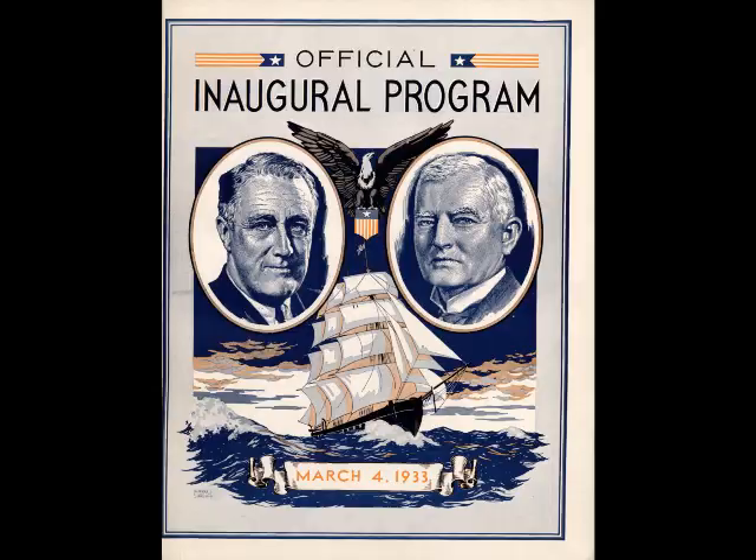This is a small library exhibit, selections from a gift from Thomas Reagan, and we've called this the Good Neighbor Fleet. This is actually a collection of materials from the Moore McCormick Line, which took advantage of some subsidies offered by the Roosevelt administration in the 1930s to better trade and tourist trade relations with our South American neighbors.